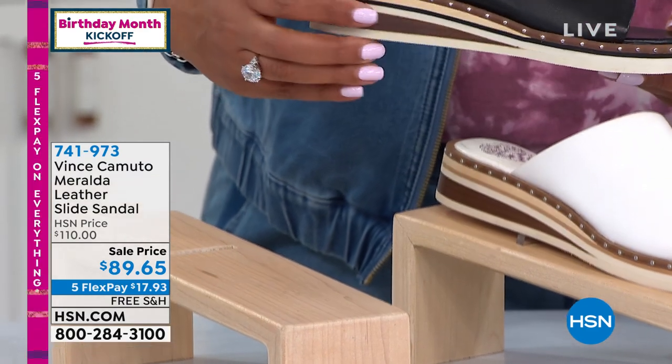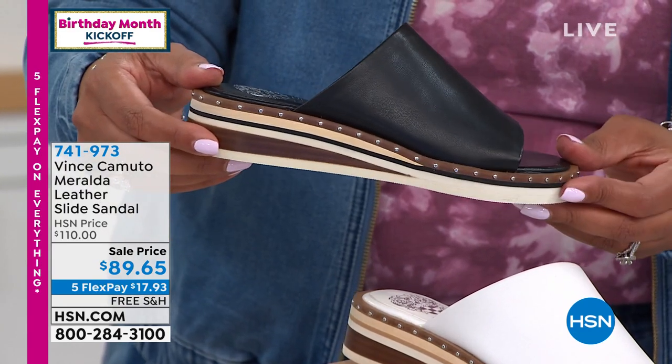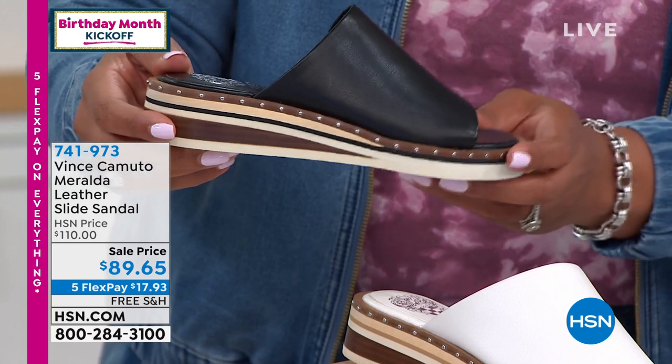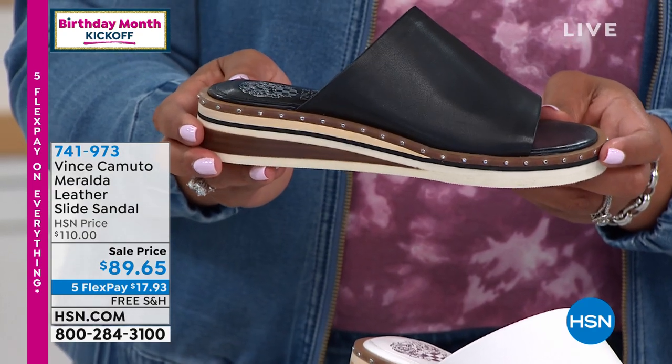I love the wedge on this because the wedge is three inches. It does not look like it. There's a bit of a platform, so this is going to feel like a two inch wedge. But look at all of this — it's so gorgeous. I'll have Michelle Dupree, our brand ambassador, come in and take us through the features. So many beautiful details to talk about.